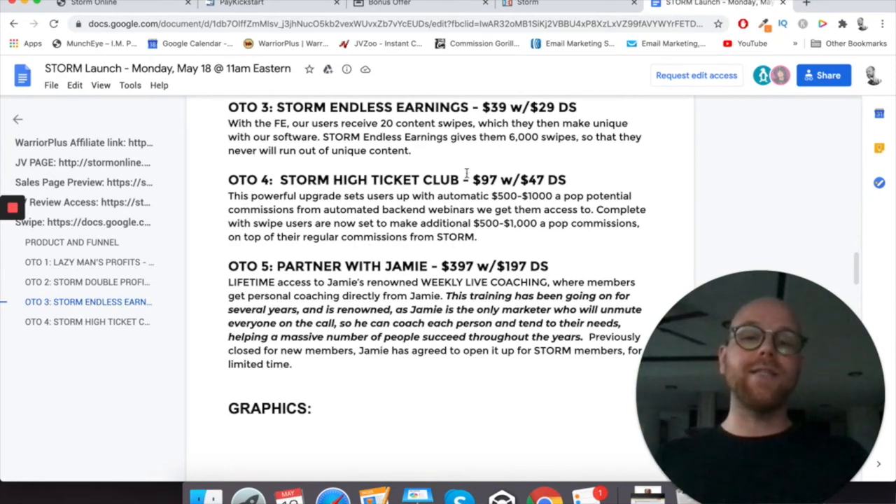Upsell number four is Storm High Ticket Club — $97 with a $47 downsell. This powerful upgrade sets users up with automatic $500 to $1,000 a pop potential commissions from automated back-end webinars. You'll get access to webinars where your affiliate links can earn $500 to $1,000 commissions, run by sales professionals, so there's a really good chance of getting big-time commissions. High-ticket sales are the way forward to really bump up your earnings in this industry.